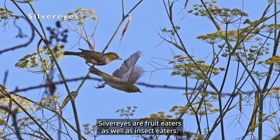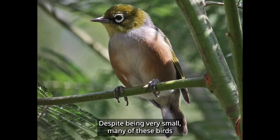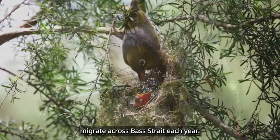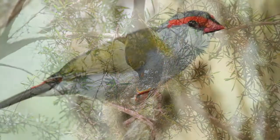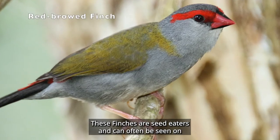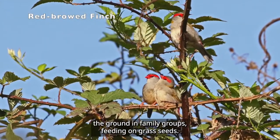Silver eyes are fruit eaters, as well as insect eaters. Despite being very small, many of these birds migrate across Bass Strait each year. These finches are seed eaters, and can often be seen on the ground in family groups, feeding on grass seeds.